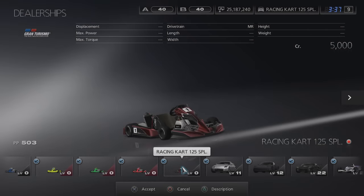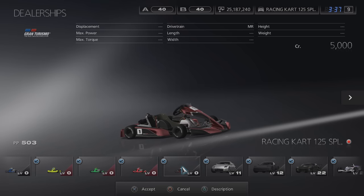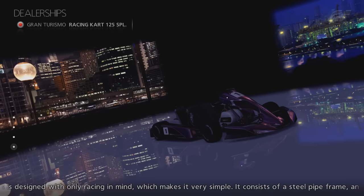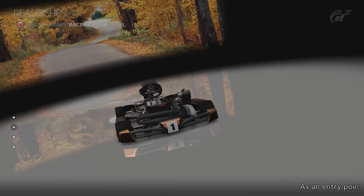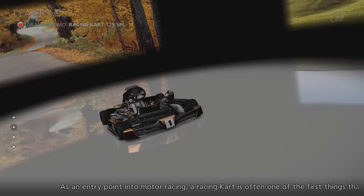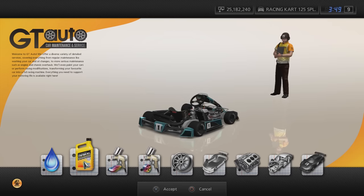There was another DLC car that players could receive via a similar method. The Gran Turismo Racing Cart 125 SPL is a version of the Racing Cart 125 with a different livery. To access this, players had to purchase more than one of any DLC, such as paint packs, and then they'd receive a gift car coupon. Since DLC is no longer an option for GT5, this vehicle is now inaccessible without hacking or mods.